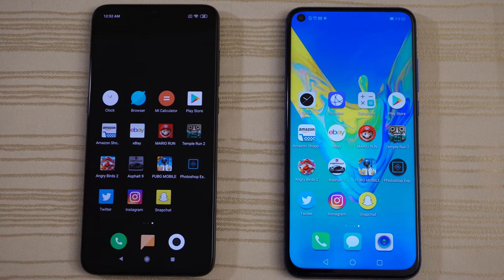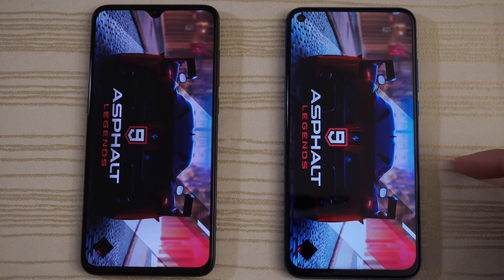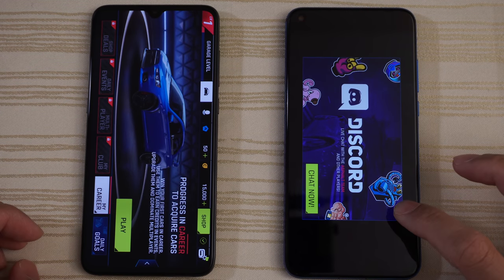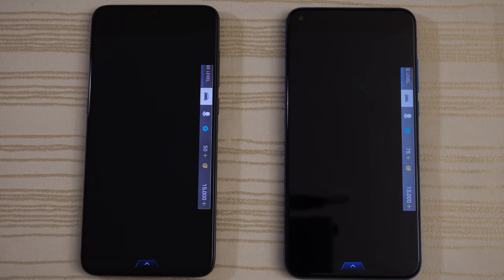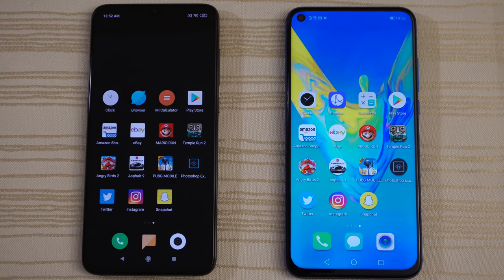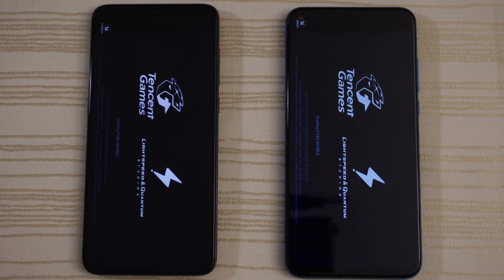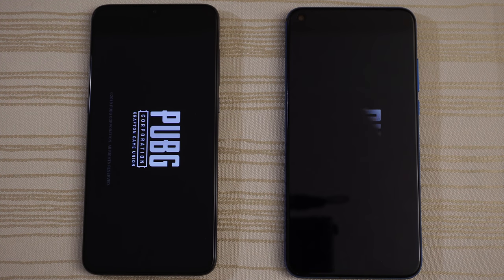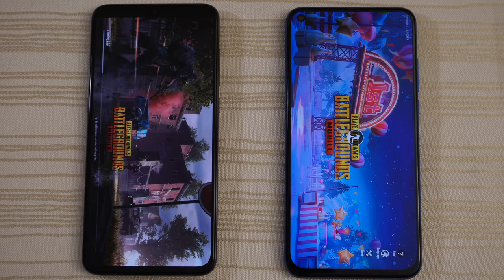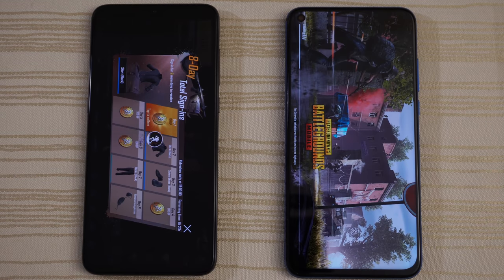Asphalt 9 — a little bit out in front on the right, and give the win to the V20 on this. PUBG: the Mi 9 is out in front, Mi 9 is ahead. Will the V20 catch up? Both are loading — and give the win to the Xiaomi on this.